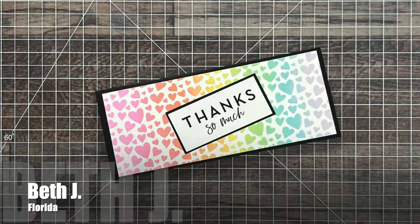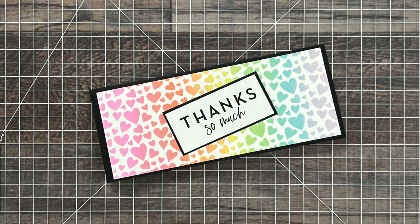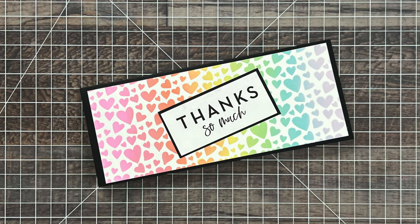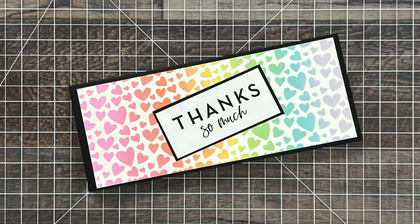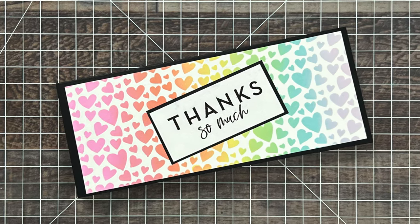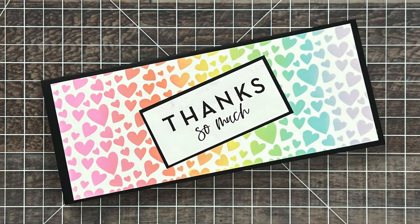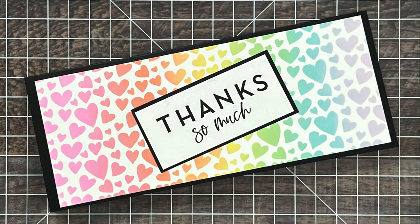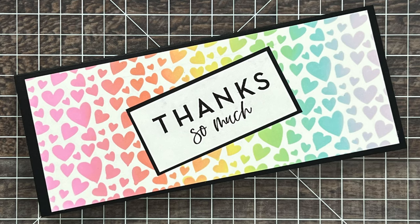This thank you card came from Beth J from Florida, and her note inside said she tried out some new techniques for it, including some of my favorites, which is stenciling in a rainbow. Love it, Beth. And on a side note — she's from Florida — I don't know if I have any Swifties out there in my subscriber base, but does anybody else now see the word Florida and think 'Florida?' Let me know down in that comment section below.